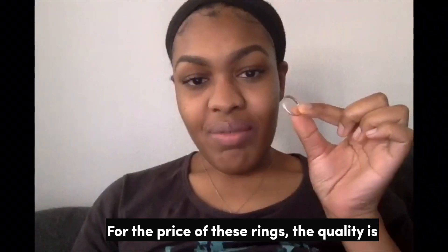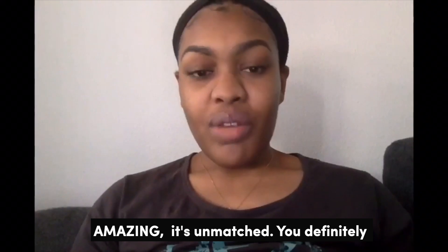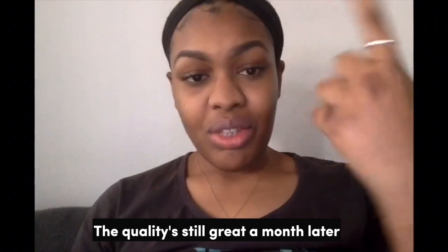For the price of these rings, the quality is amazing — it's unmatched. You definitely get a lot of wear out of these rings and the quality is still great. One month later, it's still going strong.